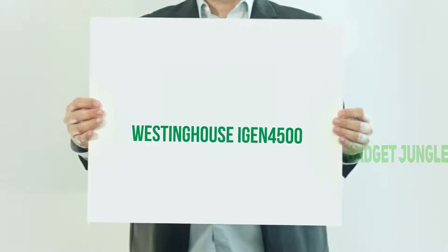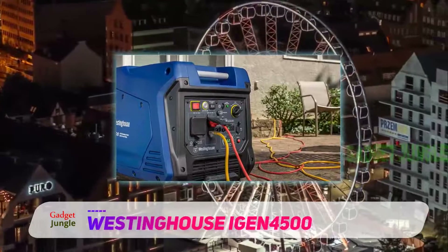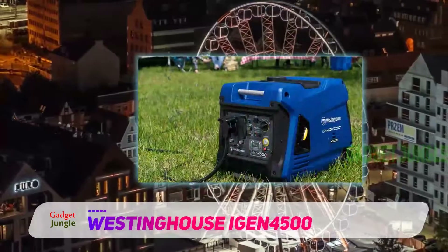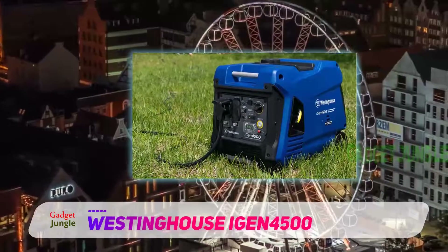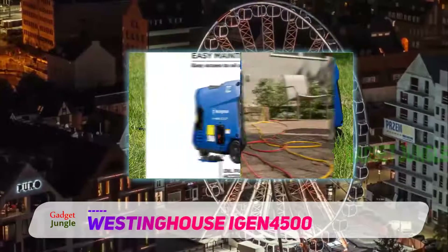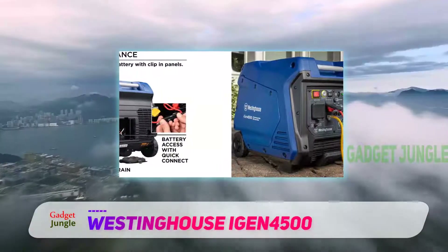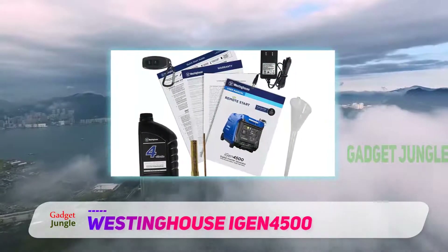Westinghouse iGen 4500. Westinghouse is one of those brands of portable generators that enjoy a higher user rating. Its iGen 4500 brings numerous features to the table, which makes it an absolute super hit among the crowd. Westinghouse's iGen 4500 portable inverter generator made it to the second position in our list as the most deserved candidate, given that it offers all the world-class specifications in an affordable price range.